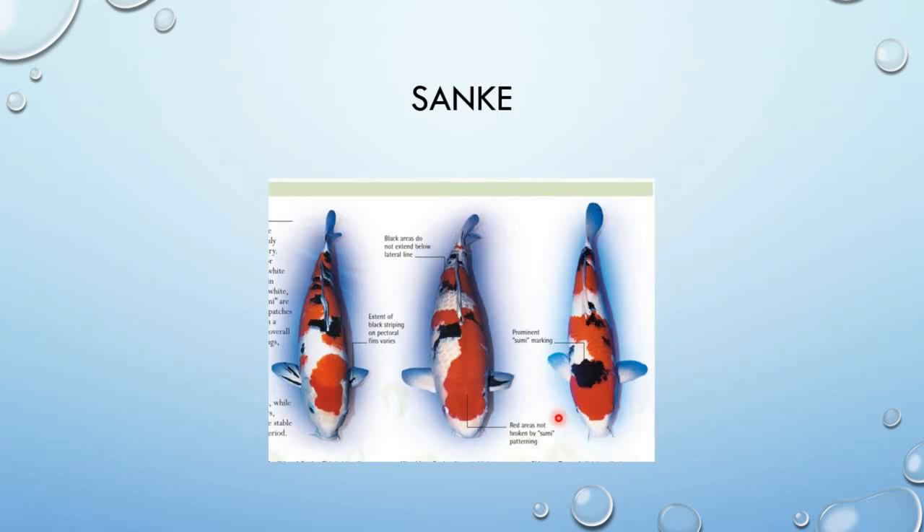Next ay Sanke guys. Ang Sanke tulad ng Kohaku — dapat ang red markings ay hindi lalagpas sa mata, dapat matingkad din ang red markings, ang edge niya walang yellowish. Hindi lumalagpas ang markings sa mata. Saka maganda ang Sanke pag mayroong malaking black markings dito sa back — sa likod niya, nicely distributed ang sumi or black markings niya.